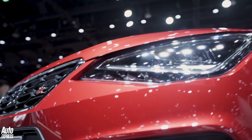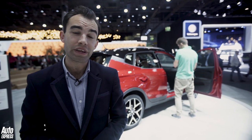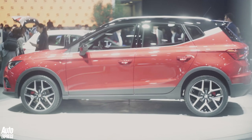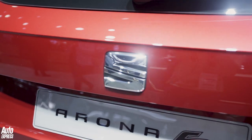You wait for one SEAT SUV and then three come along in quick succession. Last year it was the turn of the Ateca, next year it's the turn of the seven-seat large SUV, but now we've got the Arona — the smallest SUV that SEAT plans to build for the time being. Unsurprisingly it will rival the Nissan Juke. The Arona is slightly longer than the Juke and it uses the SEAT Ibiza platform, with a 15mm ride height raise. Just like the Ibiza there's a familiar range of petrol engines: there are two one-litre three-cylinder turbos, and there's a 1.5 turbo petrol with cylinder deactivation as well.